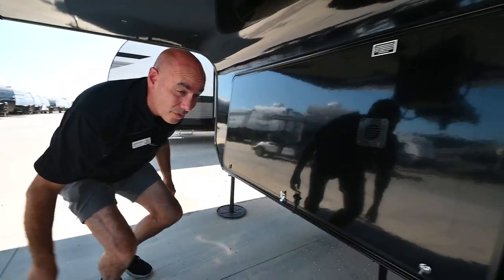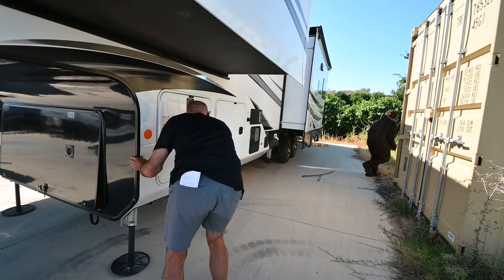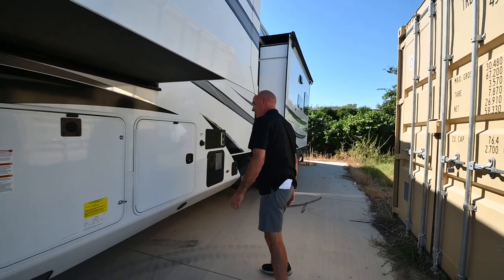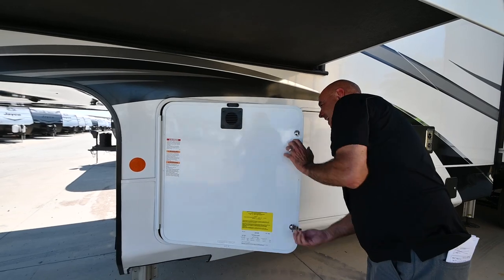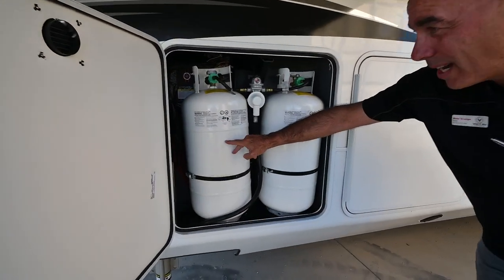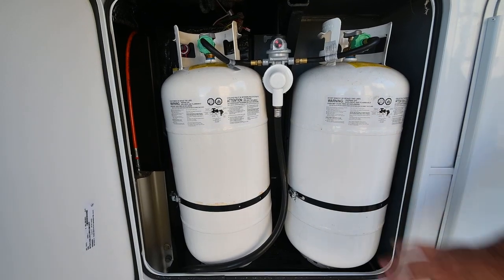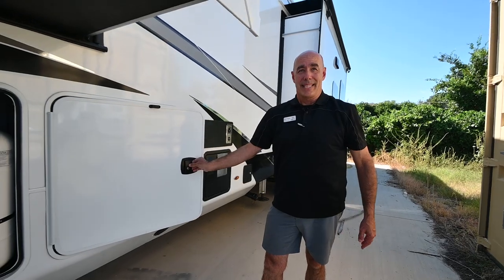Let's take a peek over on this side of the unit. On this side we have our two propane bottles, and there's a third one over on the other side. So again, 120 pounds of propane — lots of propane capacity.